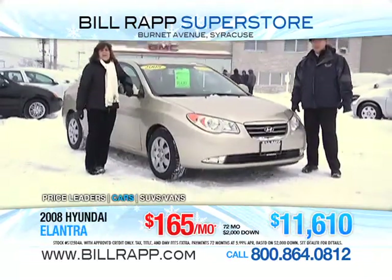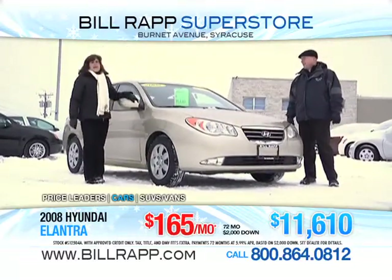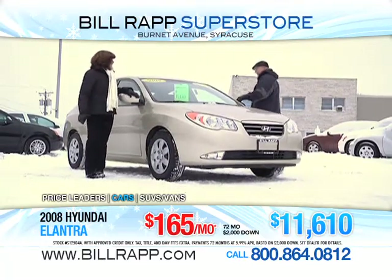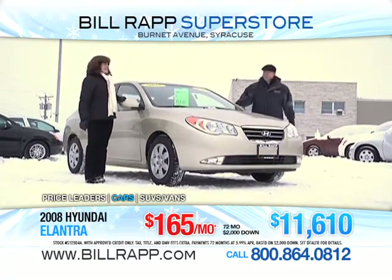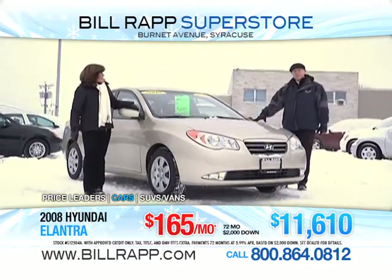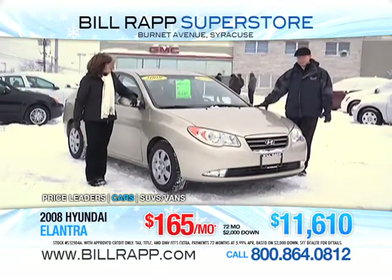Julie Rotella Moore here at the Superstore with my friend Jim Finnegan, showing you a 2008 Hyundai Elantra. Great car — four-door, automatic, power windows, power locks. You can take this beauty home for $11,600. Very low monthly payment involved with that price tag. This has only got 34,000 miles. Front-wheel drive.